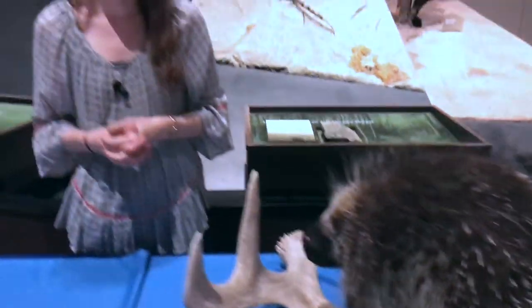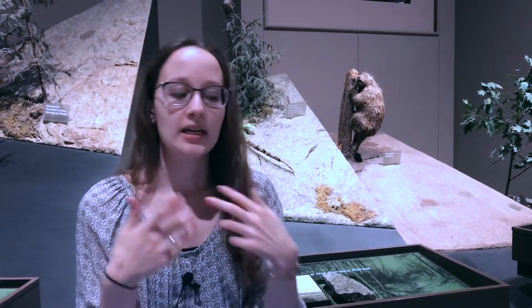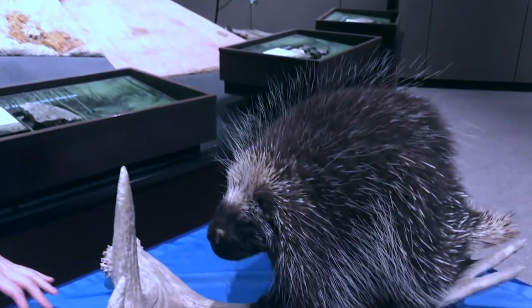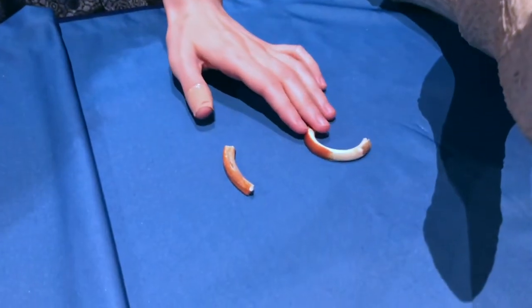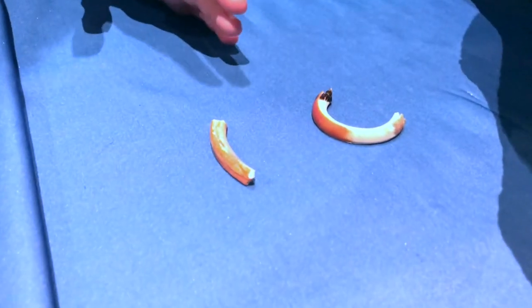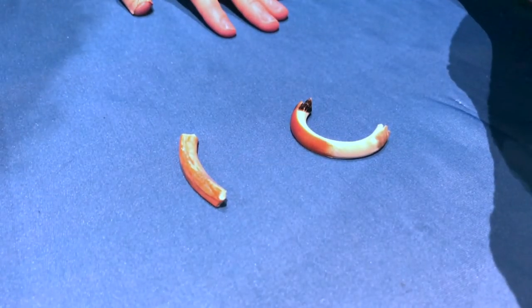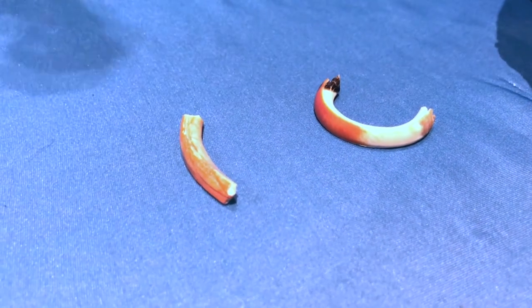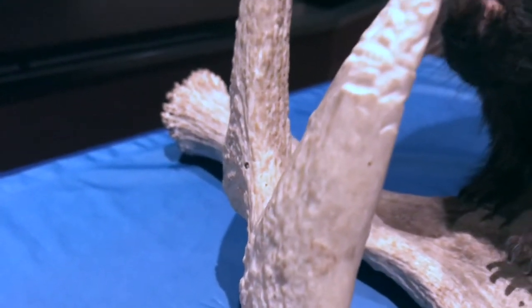Another interesting thing about porcupines are their teeth, especially their front incisors — two on the top and two on the bottom. I don't have a porcupine tooth today, but I do have a tooth similar to a porcupine's, and that's from a beaver. Beavers and porcupines are both rodents — the two largest rodents found in North America — and their incisors never stop growing, so they're constantly gnawing on hard surfaces to keep their teeth filed down and to make sure they're able to eat.